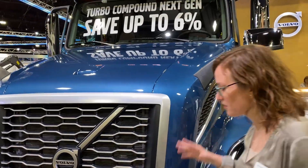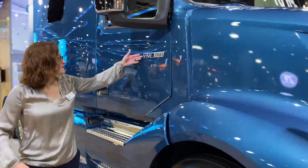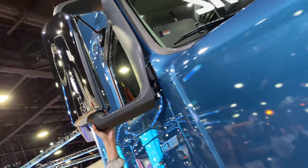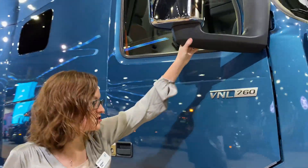Now let's walk around the side of the truck. As you can see, it's a VNL 760. We're loaded with aerodynamic features. These integral mirror arm shrouds help improve the aerodynamics and improve fuel efficiency as well.